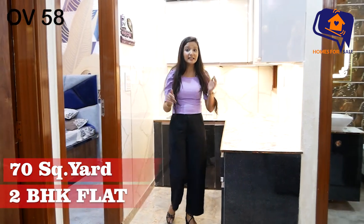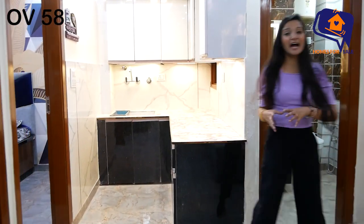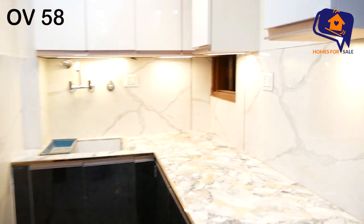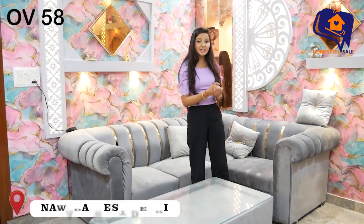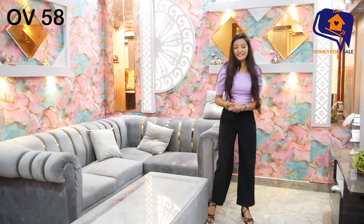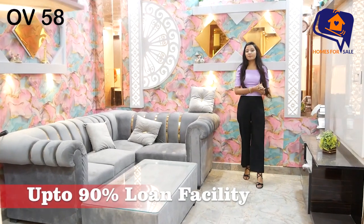It is a 70 gaj flat and you have a lot of facilities here. You have a beautiful society with a gym, swimming pool, gated society, and guard facility. In this prime location, a beautiful 2BHK flat has been made.